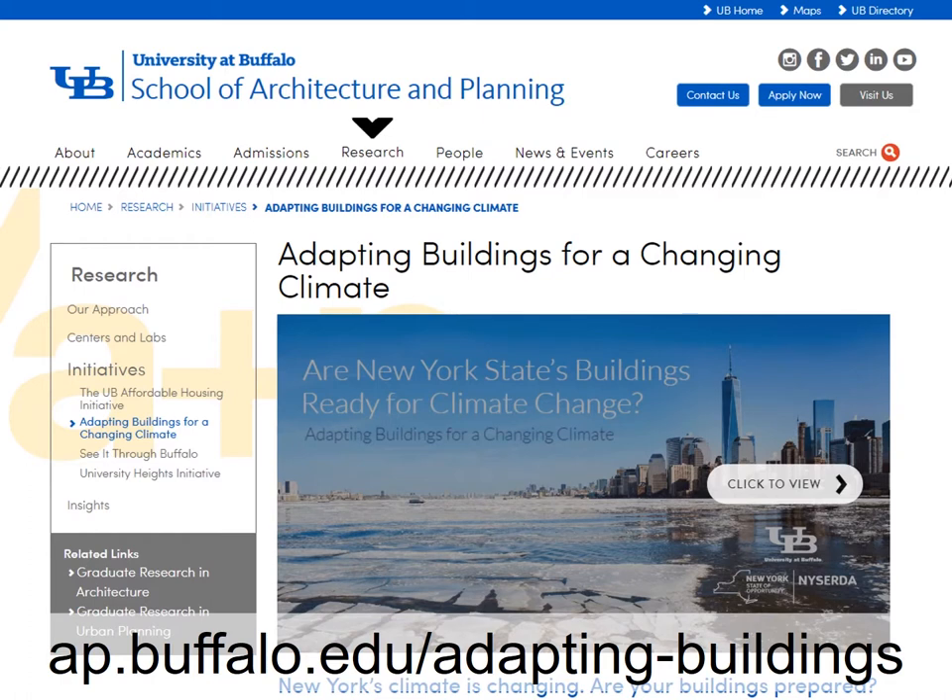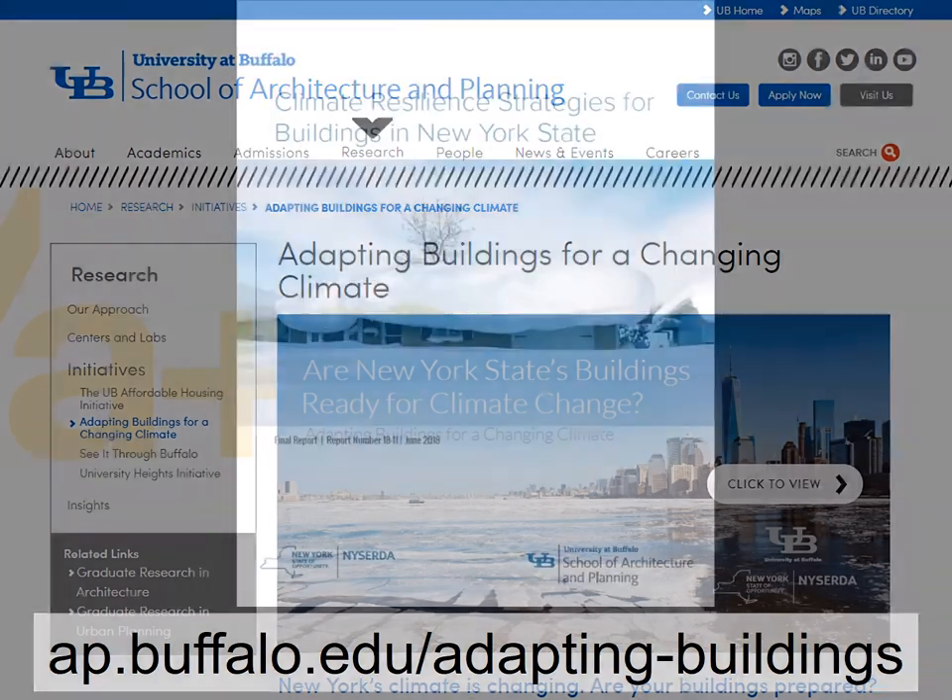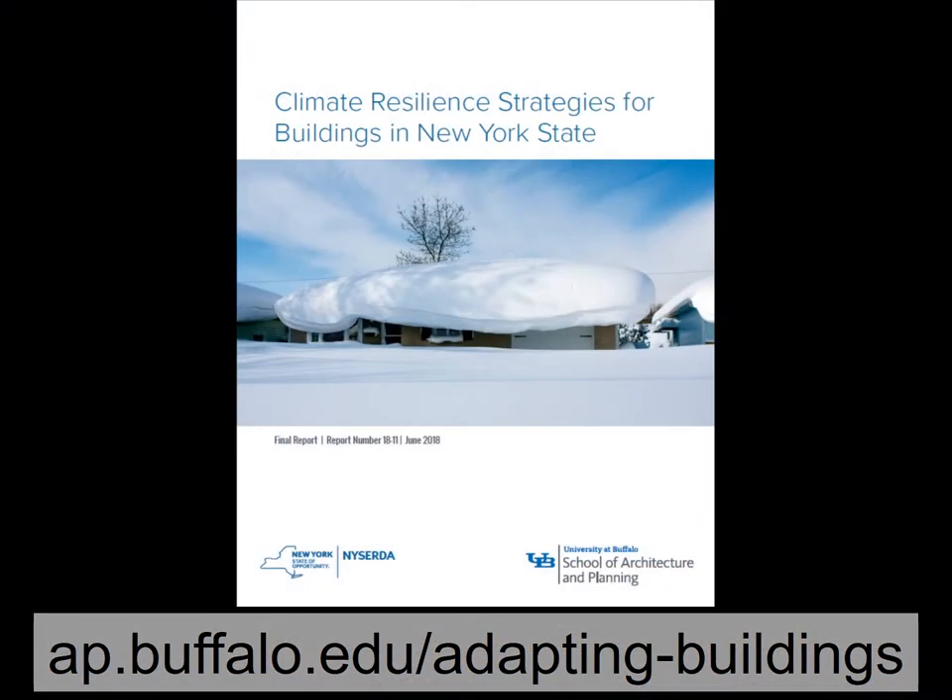As we mentioned in some of the earlier presentations, this is part of a larger series of research going on at the University of Buffalo. All of that research has been published to our school's website at ap.buffalo.edu/adaptingbuildings. On that site you'll find information about how buildings are potentially going to be impacted by climate change in New York State, as well as many resources including the Climate Resilience Strategies document we're talking about today. You can download it as a PDF and follow along with each strategy.